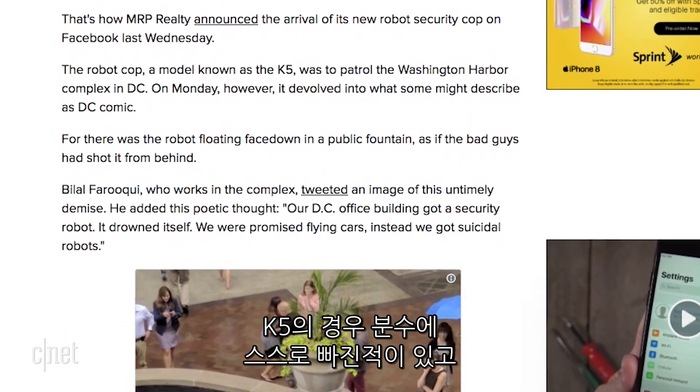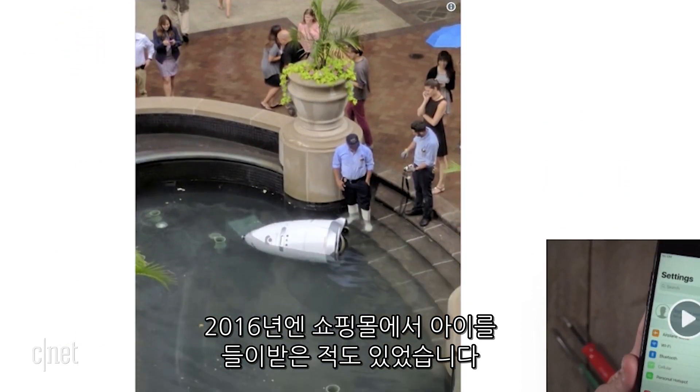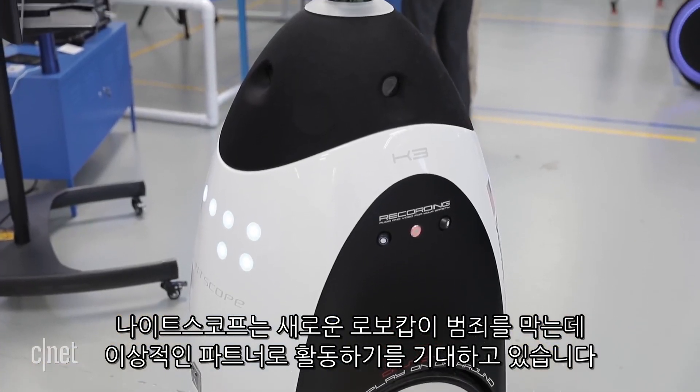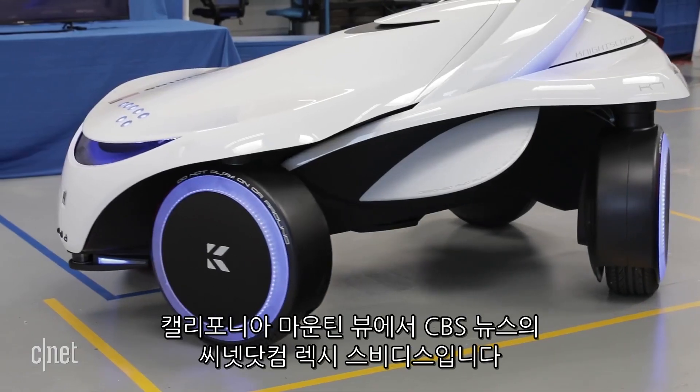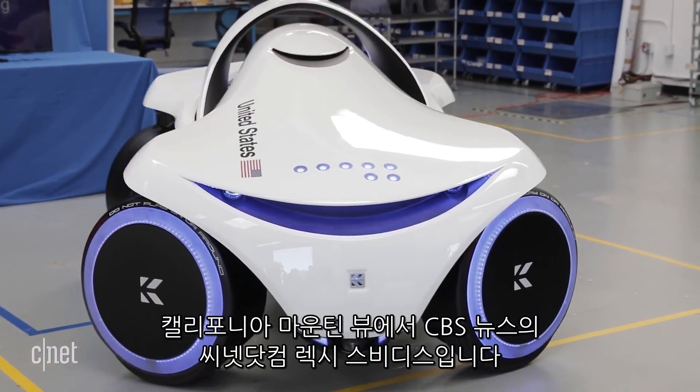Previous models have suffered some crossed wires, with the K-5 driving itself into a fountain, and in 2016 running into a child at a mall. Knightscope is hoping these new real-life RoboCops will be the ideal partners to fight crime. In Mountain View, California, Lexi Cividis, CNET.com for CBS News.